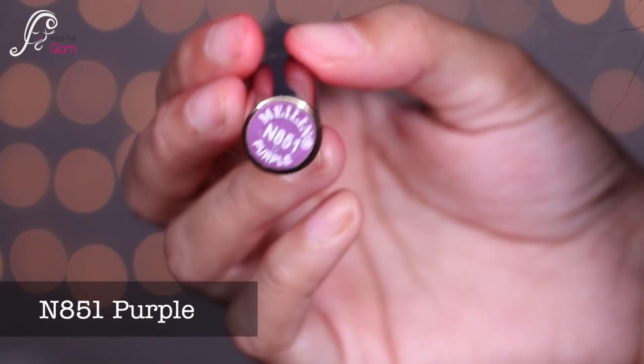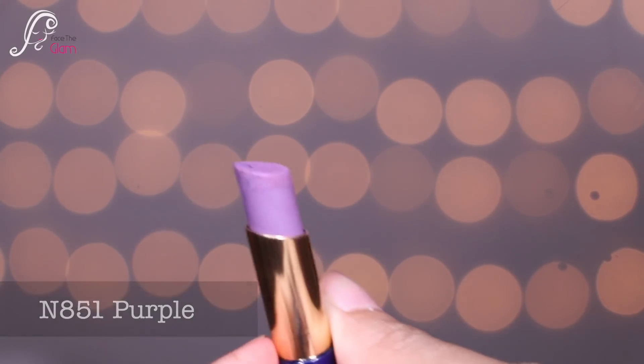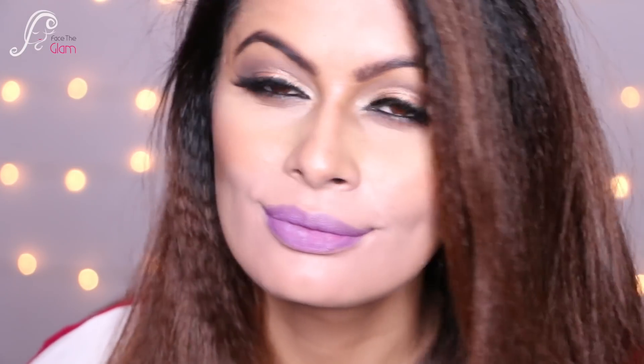The next shade is N851, called Purple. It's a very pretty lilac lipstick — I know this kind of lipstick is hard to find, but this one is unique. It's a very pretty, published lilac color.